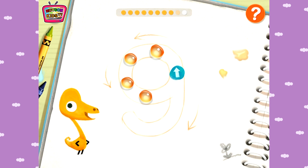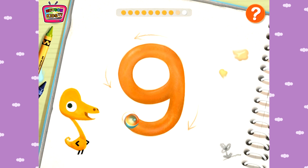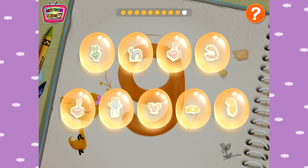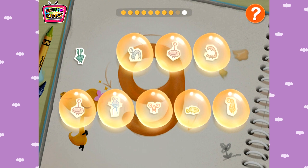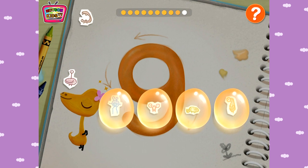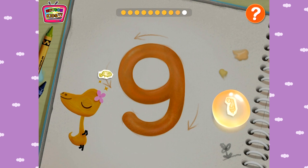One, Two, Three, One, Two, Three, Four, Five, Five, Six, Seven, Eight. Nine!